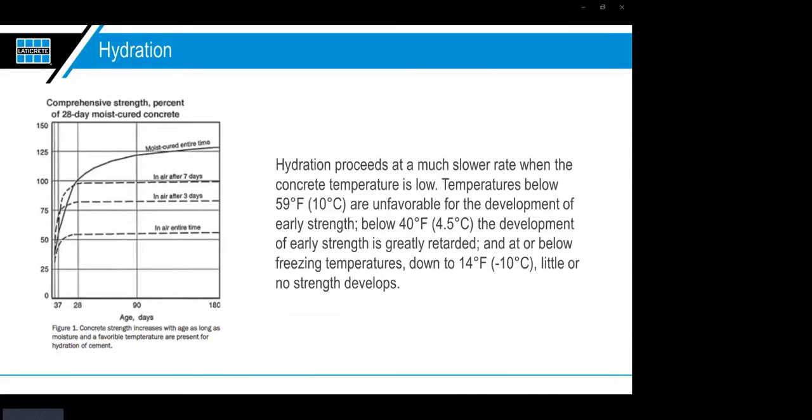One major point about the science of hydration: it proceeds at a much slower rate when the concrete temperature is low. Below 59°F (10°C), conditions are unfavorable for early strength development. Below 40°F (4.5°C), early strength is greatly reduced. At or below freezing — down to 14°F (-10°C) — little or no strength develops. Keep this in mind in cold northeast or northwest climates where slabs are poured before buildings are closed in.